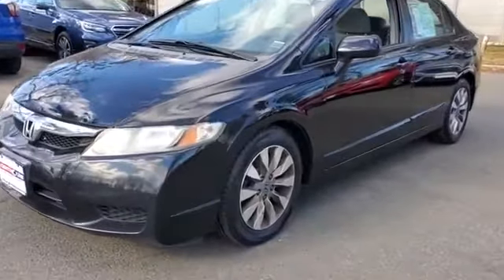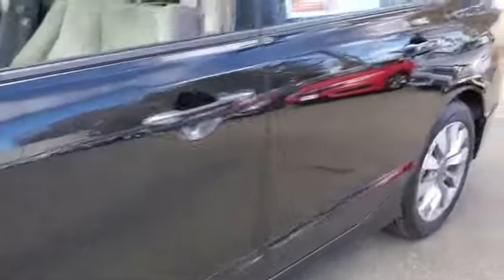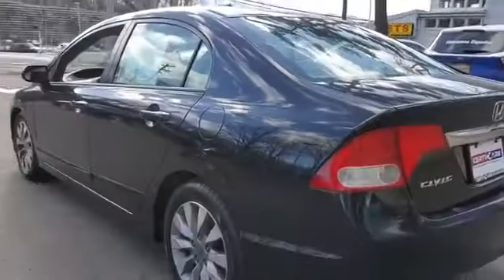2009 Honda Civic Sedan. This sedan combines safety and comfort with style and performance.